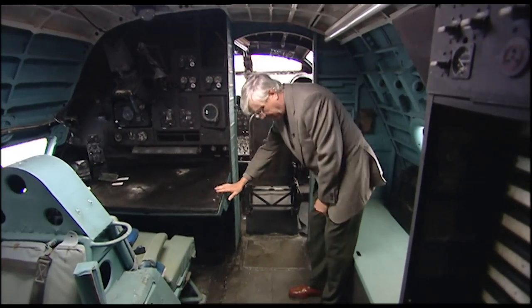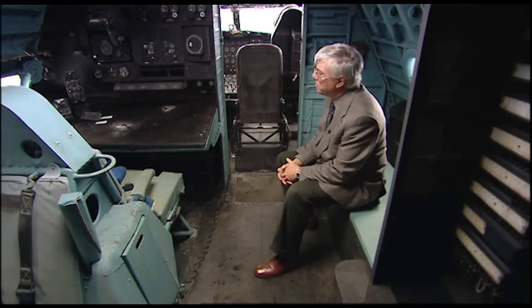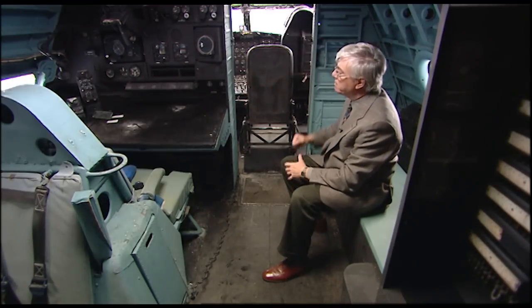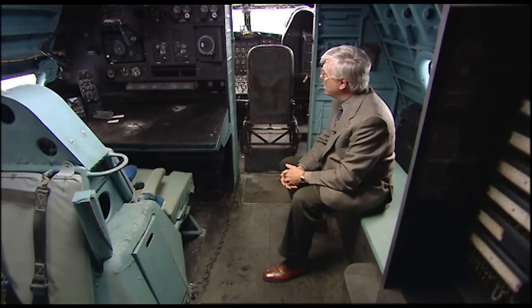This is the navigator's position. The navigator would sit there throughout the flight either working with the electronic aids that were available, or working with dead reckoning using a drift sight — and might pass up a piece of paper via the engineer to the captain saying, 'I'm not sure where we are and I'm not sure how long we've got to go.'